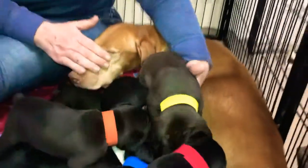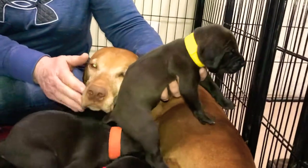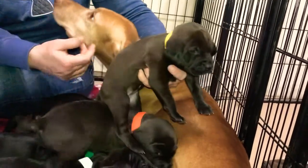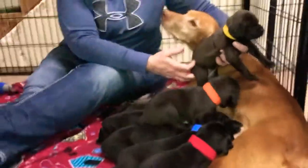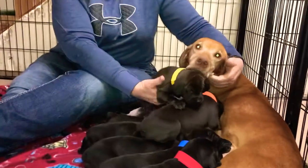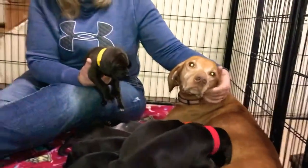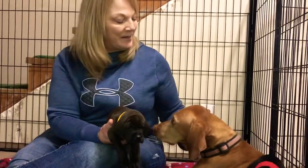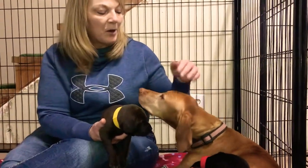Some of them have an undertone of rust color, which is super cool. That's so beautiful. Riley does have AKC Championship bloodlines and Jake is our blue Weimaraner, Mel's stud dog. He is homozygous, so all of his offspring are blue.